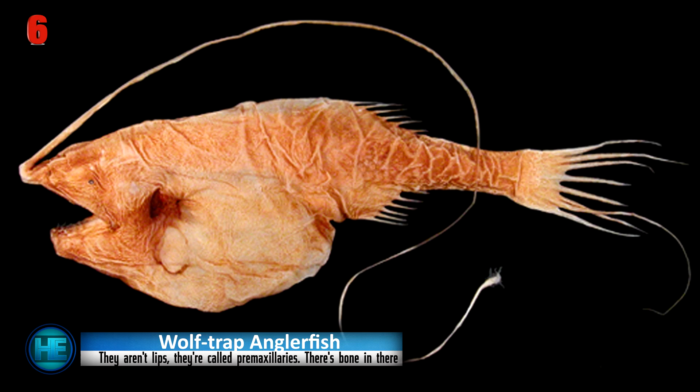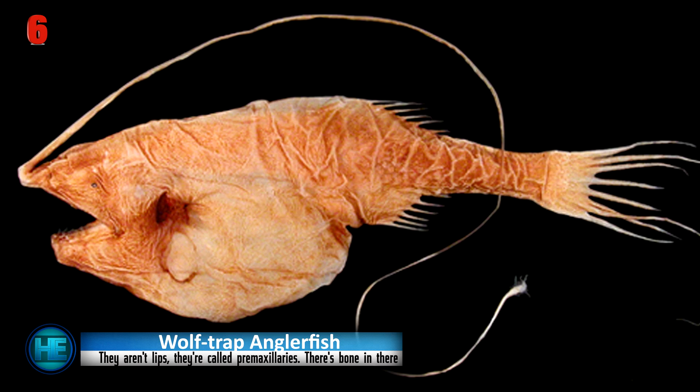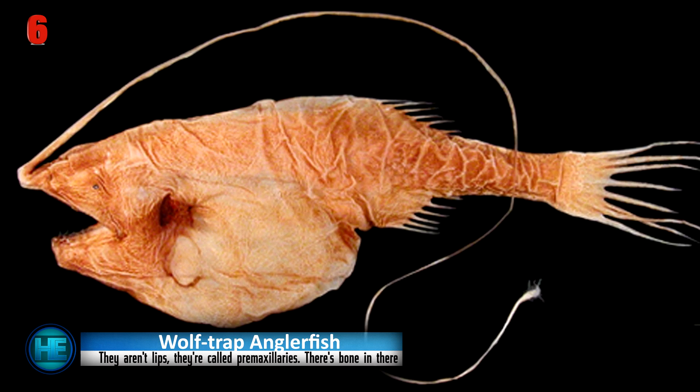They hunt prey using a bioluminescent lure at the end of their illicium. The lure, or esca, has spine-like points and glows to attract their next meal. They are omnivores, so they also feed on plant matter as well as the small fish they capture.